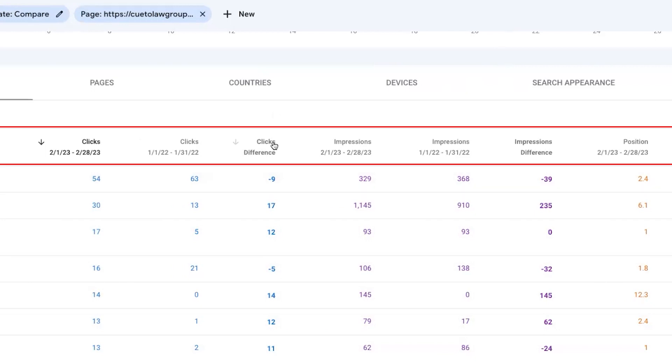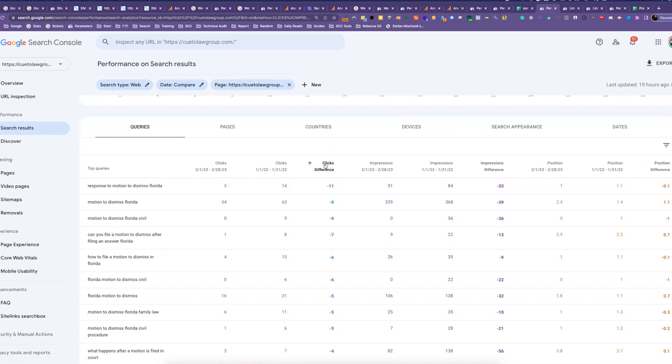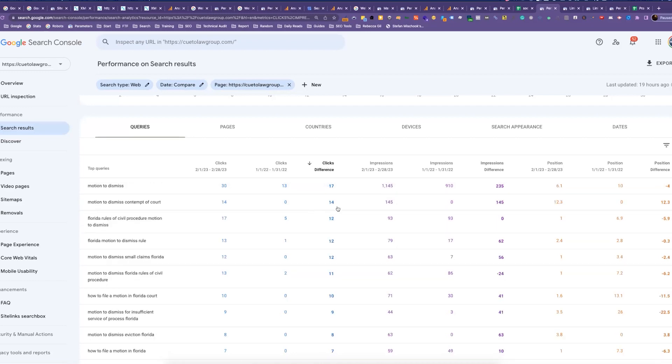You can also sort by any of these column headings — so you can sort by the click difference to see which keywords have the most improvement, or go the other way to see what keywords you're actually losing clicks and impressions for, and then start doing some research as to why that might be happening.